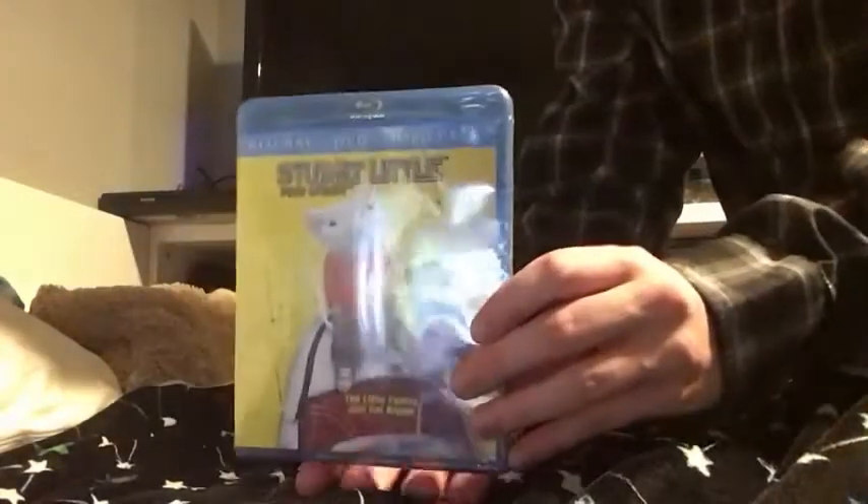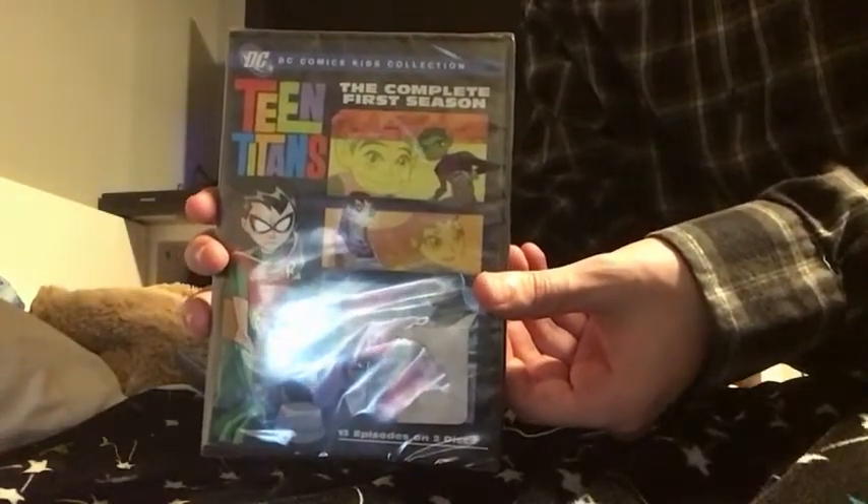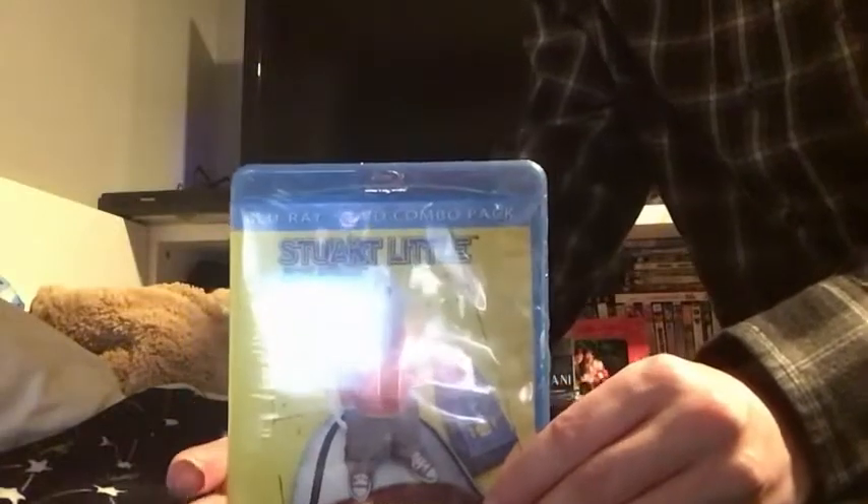Hey guys, Jacob here, and yes, this October I got Stuart Little on Blu-ray and DVD, and Teen Titans the complete first season on DVD. So let's start with Stuart Little on Blu-ray and DVD.